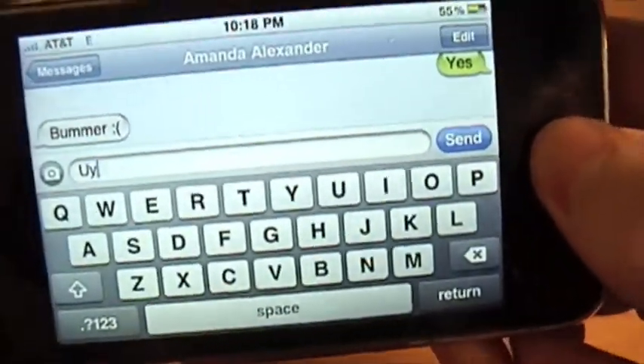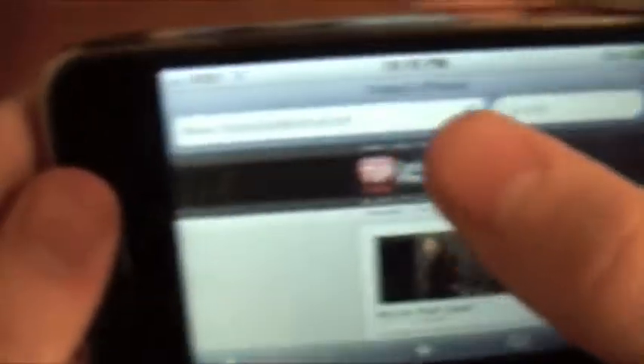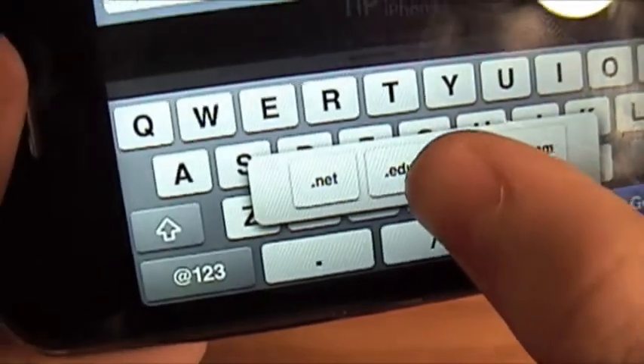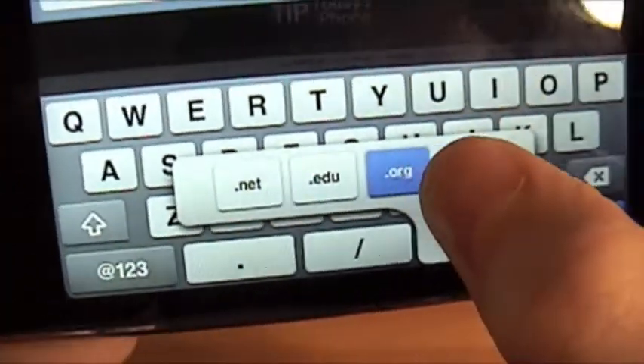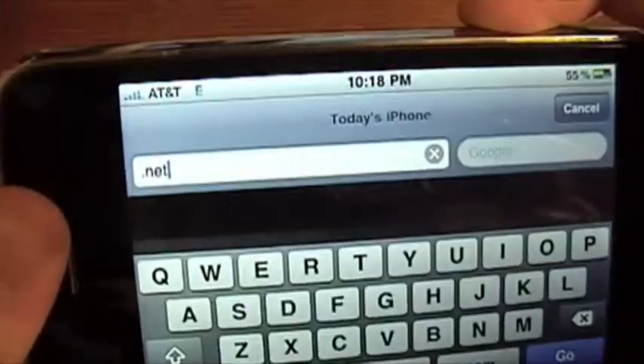One more practical use of this would be on the internet, looking at todaysiphone.com. You go to it and you've got this .com button. If you hold it down, you get .org, .edu, and .net. So that's kind of cool — you just hold your finger down and let go to decide.